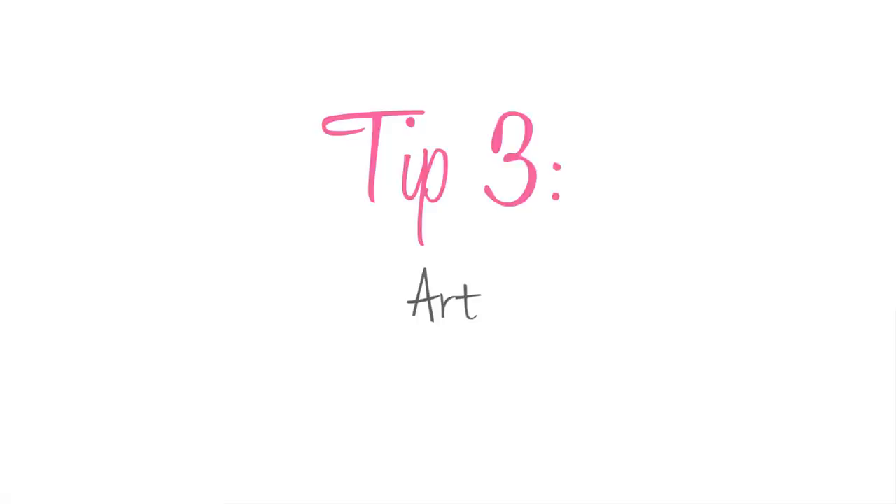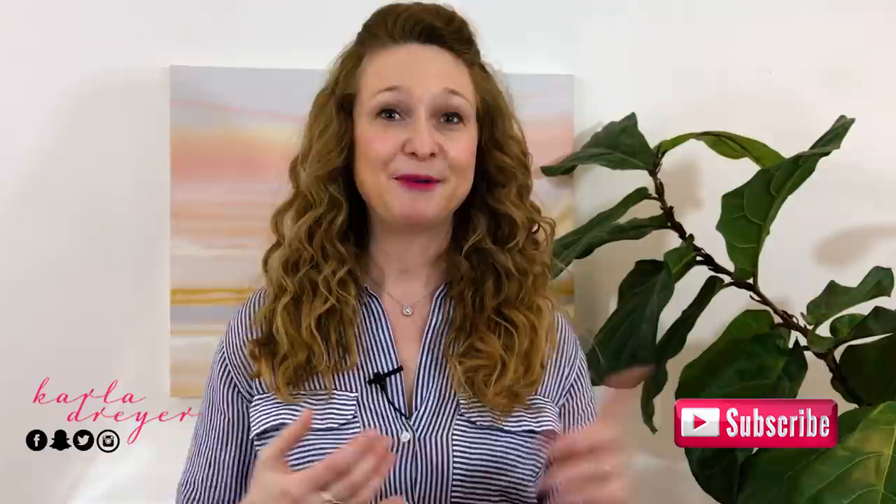Tip number three is art. Art is so key in every space and I want you to choose things that are meaningful to you. This client didn't have very much wall space at all, so we didn't have a lot of room for art, but where we did we made it count. The wallpaper was done by a local artist — beautifully hand-painted. We also put in a huge painting in the client's office den area. Art just adds impact and soul to your space.